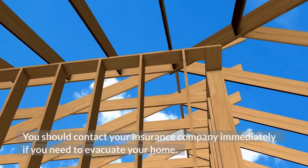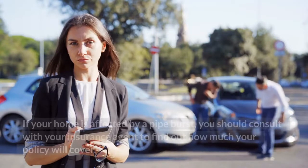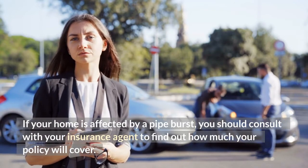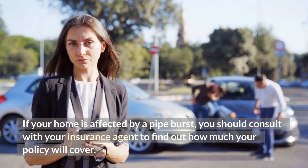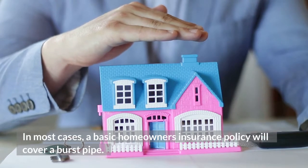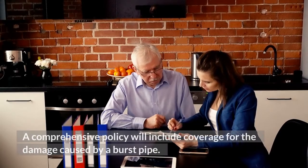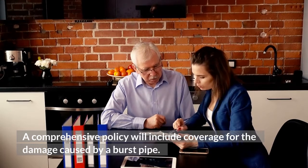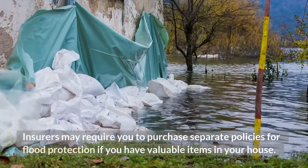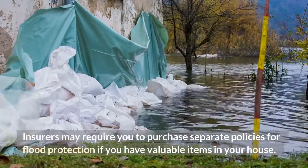You should contact your insurance company immediately if you need to evacuate your home. If your home is affected by a pipe burst, you should consult with your insurance agent to find out how much your policy will cover. In most cases, a basic homeowner's insurance policy will cover a burst pipe. A comprehensive policy will include coverage for the damage caused by a burst pipe. Insurers may require you to purchase separate policies for flood protection if you have valuable items in your house.